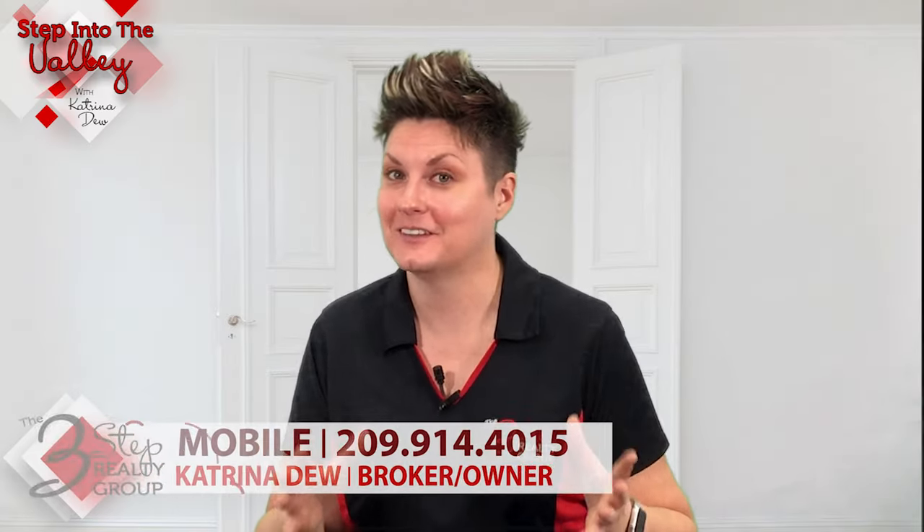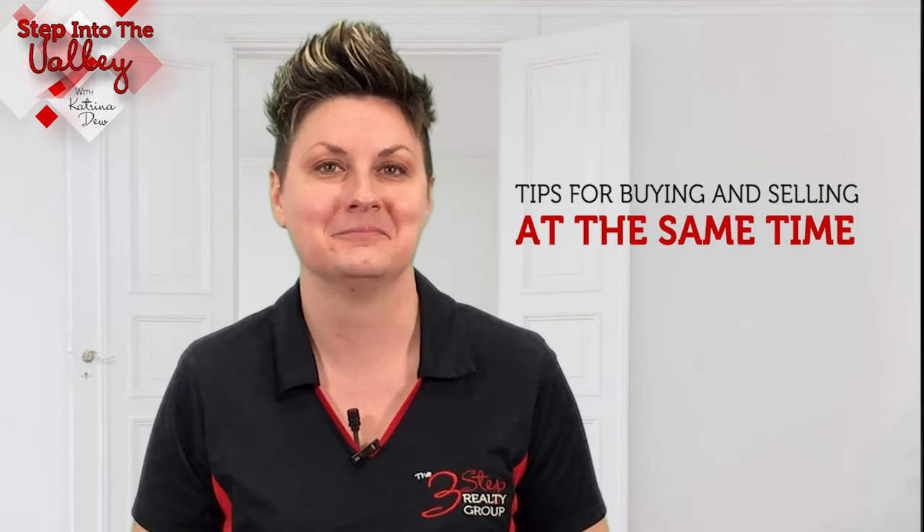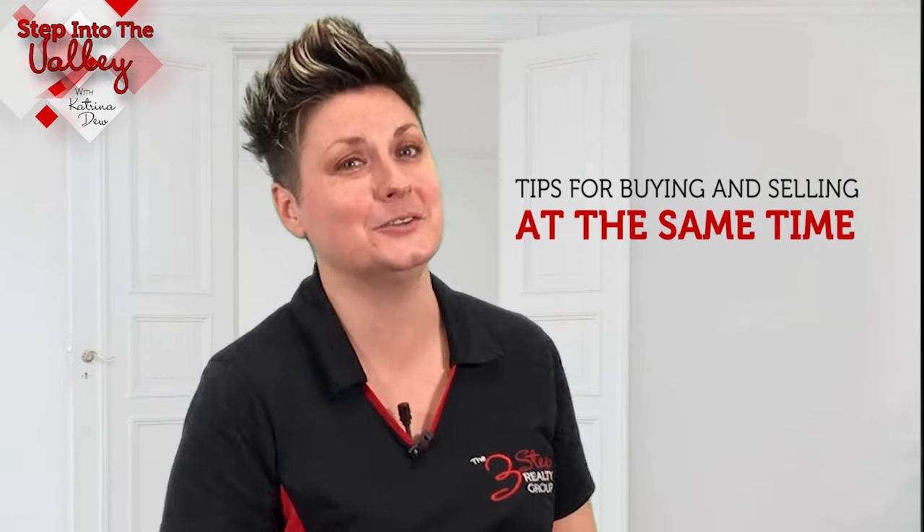Welcome to Step Into The Valley with Katrina Du at the 3-Step Realty Group. In today's episode, we're talking to you folks who are thinking about buying your next home, but in order to buy that next home, you have to sell your current home. Let's go over some tips on how to do that.